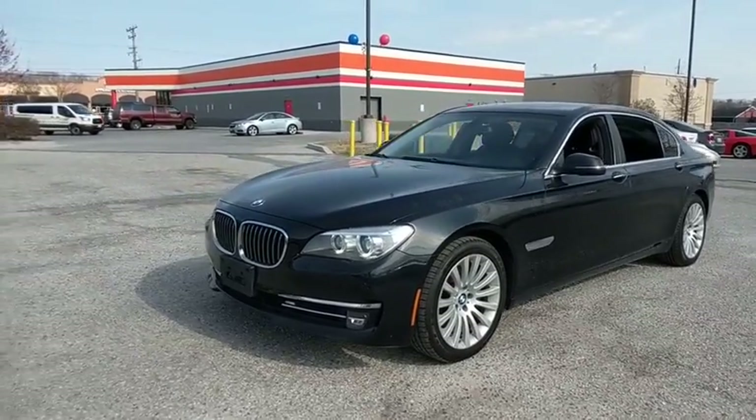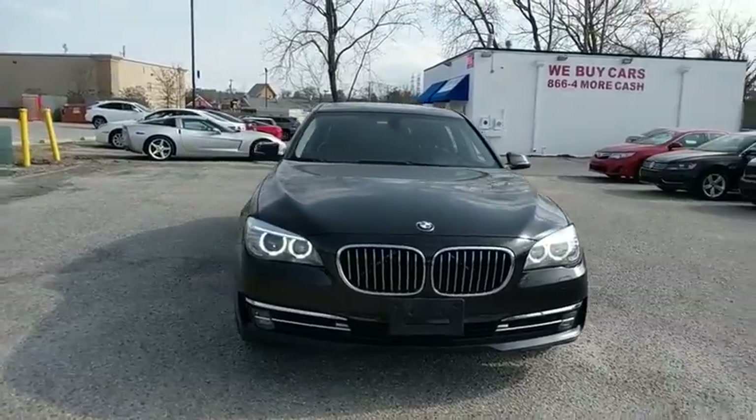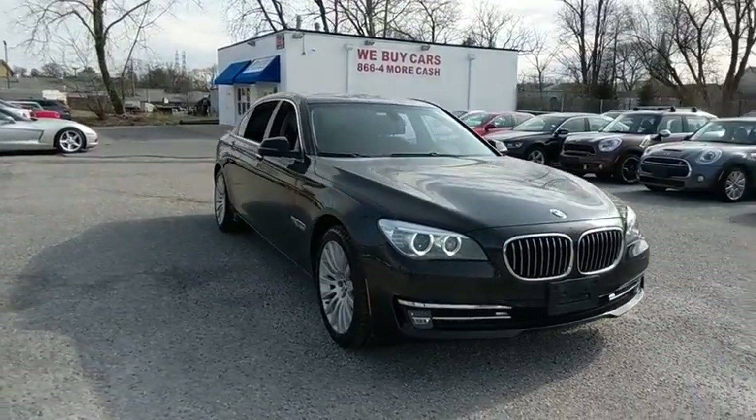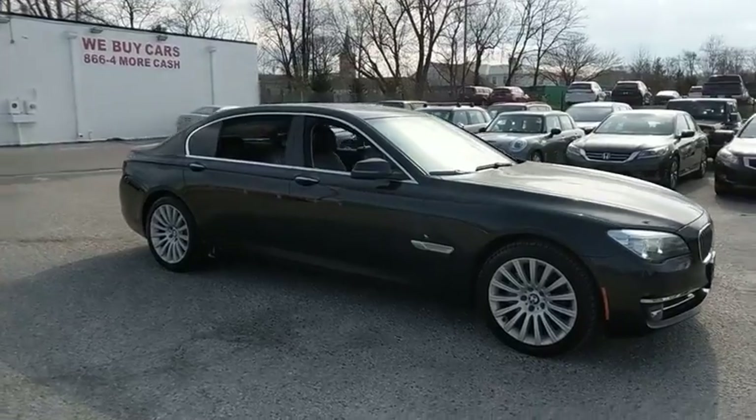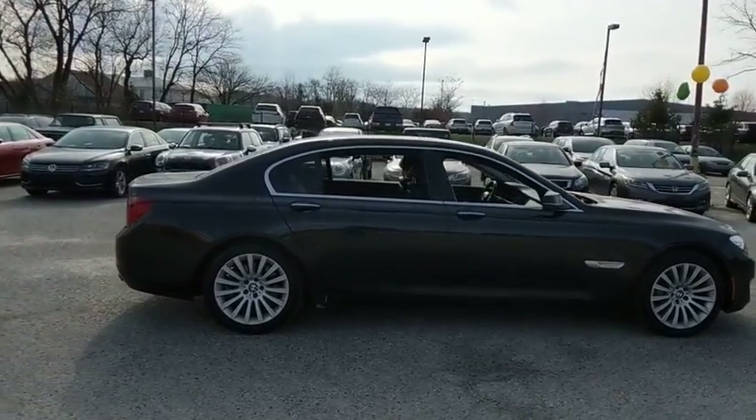The 2013 BMW 7 Series. The BMW 7 Series is the BMW flagship. This full-size sedan has always represented the top of luxury and technology. This vehicle has less than 55,000 miles.